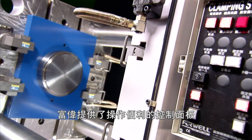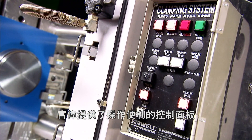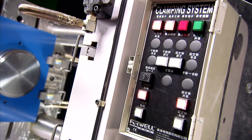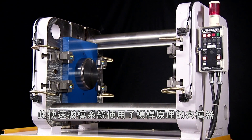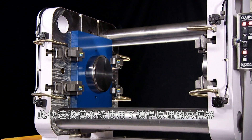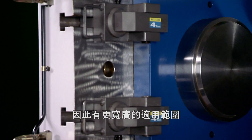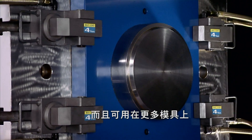With the QMCS, 4WELL provides an easy-to-use control panel which keeps all aspects of the QMCS simple and efficient. The QMCS uses a special mold clamp that does not require a cutout on the mold, increasing its application versatility and allowing it to be used with a huge number of molds.